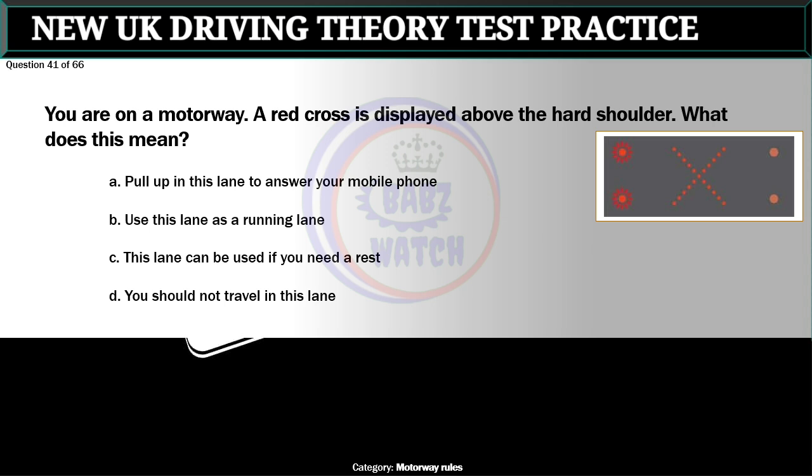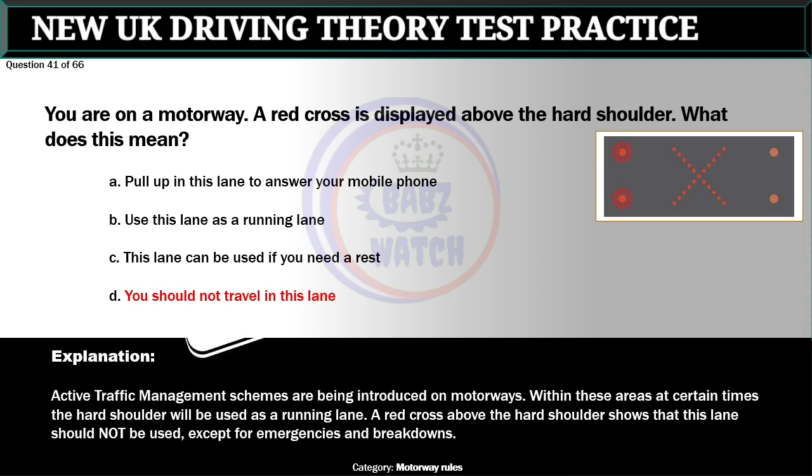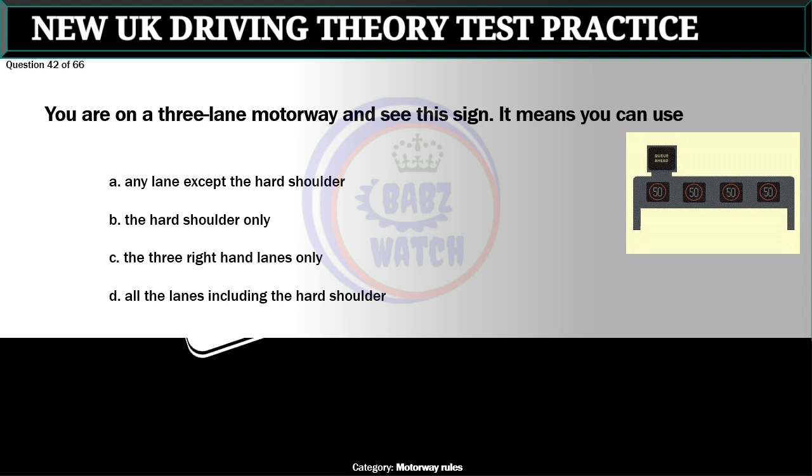Question 41 of 66. You are on a motorway. A red cross is displayed above the hard shoulder. What does this mean? A. Pull up in this lane to answer your mobile phone. B. Use this lane as a running lane. C. This lane can be used if you need a rest. D. You should not travel in this lane. The correct answer is D: You should not travel in this lane. Active traffic management schemes are being introduced on motorways. Within these areas at certain times the hard shoulder will be used as a running lane. A red cross above the hard shoulder shows that this lane should not be used except for emergencies and breakdowns.